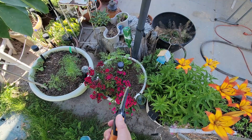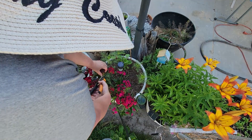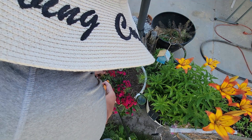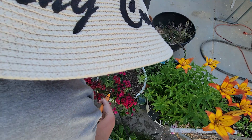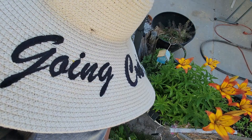Just a couple minutes later — chamomile smells great, but I'm pretty sure I'm allergic. My nose and sinuses are just going crazy all of a sudden. While I'm out here I'm also going to do some deadheading. These sweet williams — they will come back again with a fresh bloom in a few weeks.